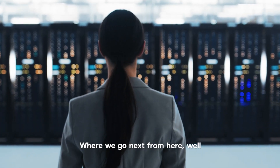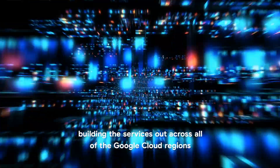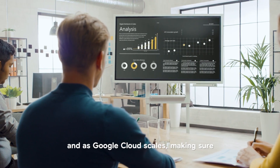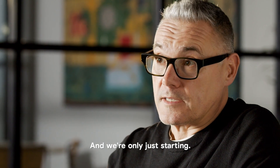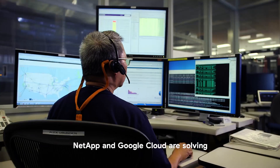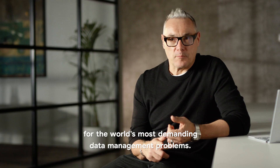Where we go next from here, we're building the services out across all of the Google Cloud regions, and as Google Cloud scales, making sure the services scale with that. It really is an exciting partnership and we're only just started. NetApp and Google Cloud are solving for the world's most demanding data management problems.